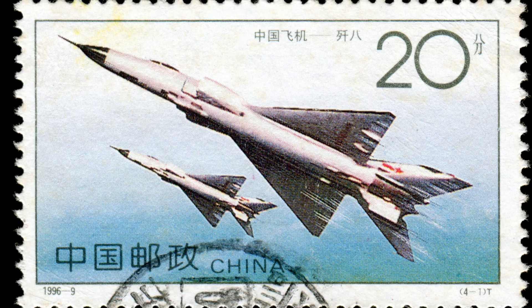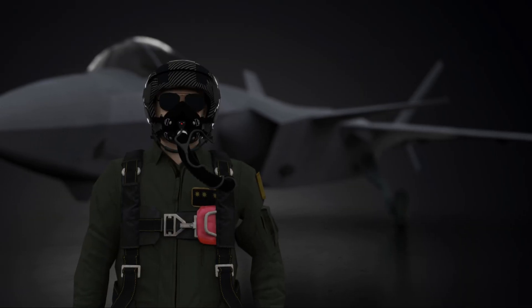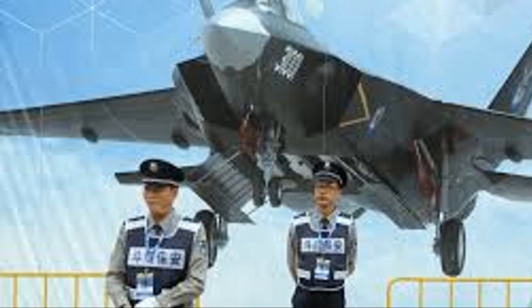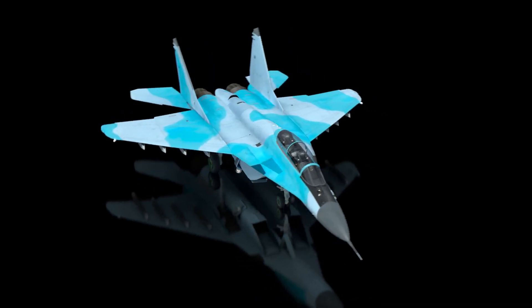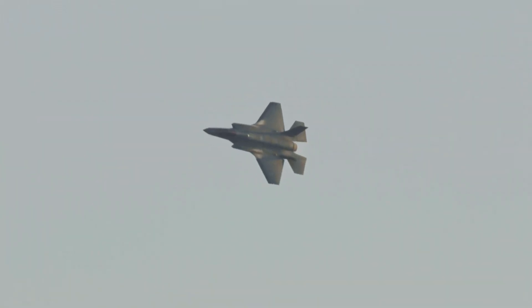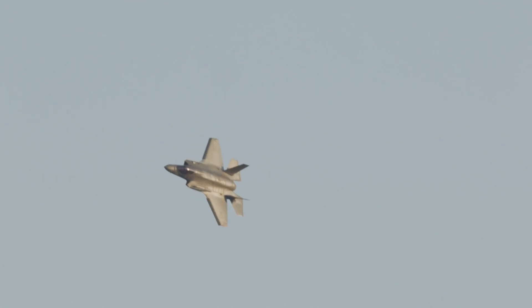The FC-31, also known as the J-31, has undergone significant transformations since its first prototype took to the skies in October 2012. The aircraft made a striking public appearance at Airshow China in Zhuhai in 2014, grabbing the attention of military aviation fans worldwide. By 2016 a thoroughly reworked version appeared, showcasing advancements and refinements. However, interest in a land-based variant seemed to dwindle, leading to a major reworking of the design for carrier operations, which later evolved into the J-35.